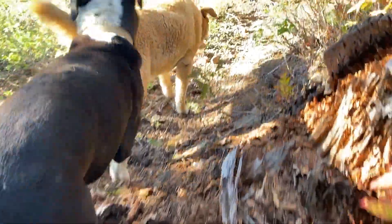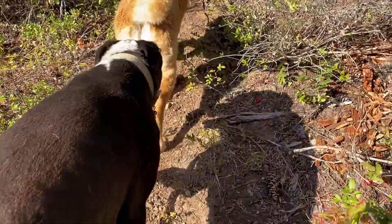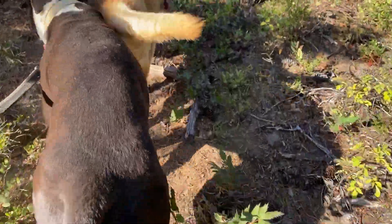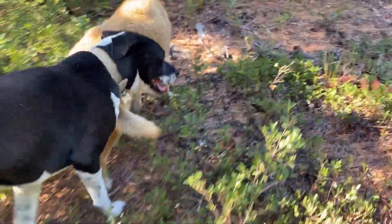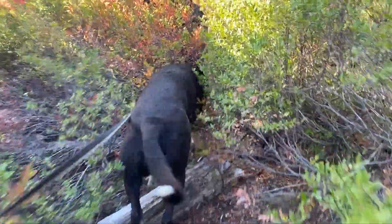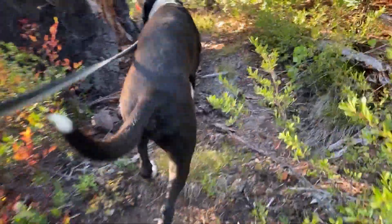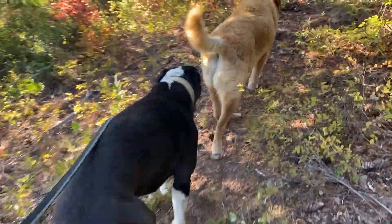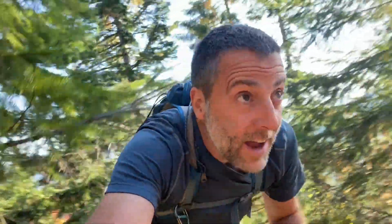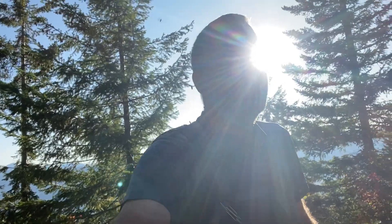I pushed him today because we did that one hike already and he was getting kind of tired because it was very steep. I'm pushing him a little bit. He's totally fine, but that was a bad wipeout. There was nothing I could do. I'm just huffing and puffing right now because I just had to go up and down that hill to go check on him. He's totally fine — look at him.